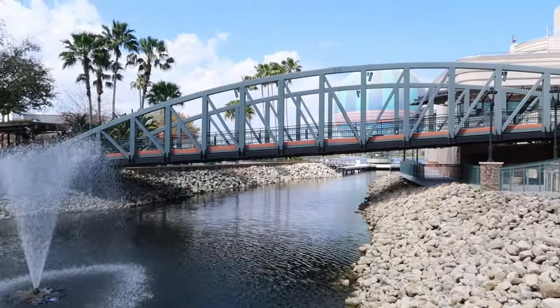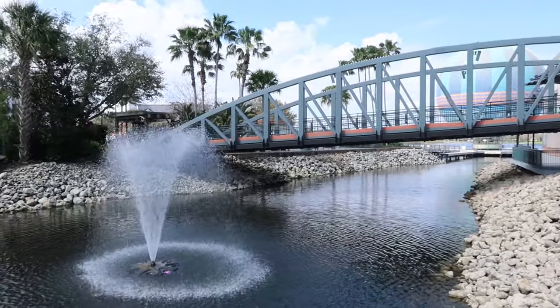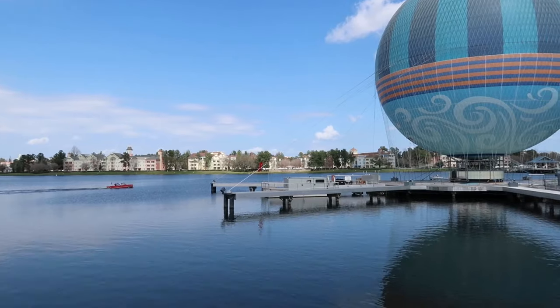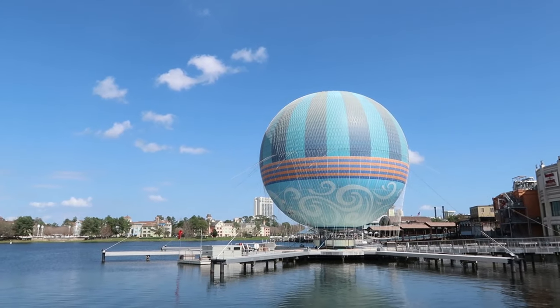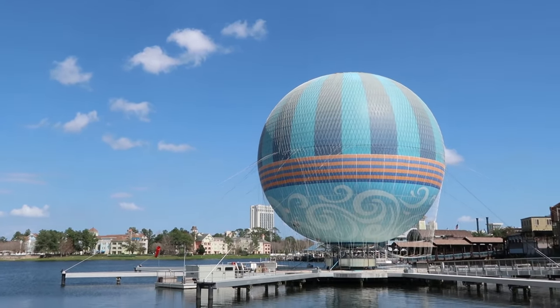Especially coming from Disneyland, Downtown Disney is probably a third, maybe even a fourth of the size of Disney Springs. There's food and drinks, sweets, shopping, and even sky flying attractions. I was hoping to get on the balloon today, but it's all tied up. Looks like there are no flights taking place today.